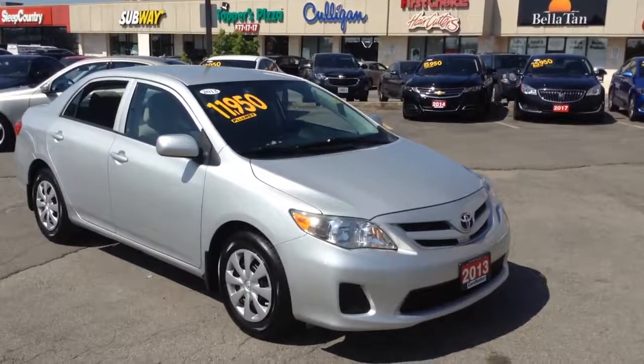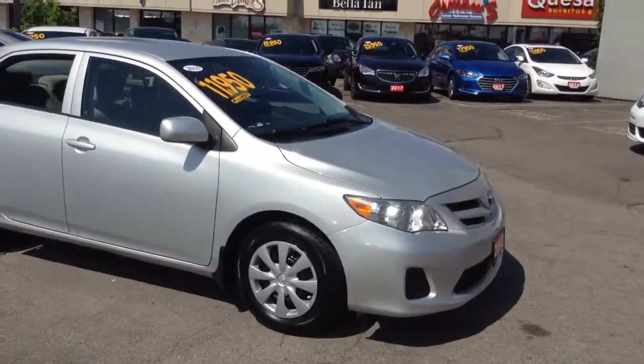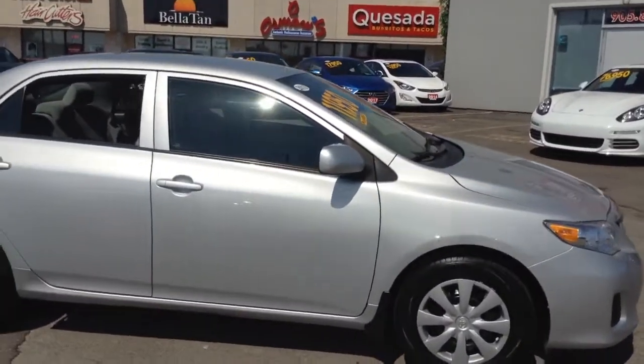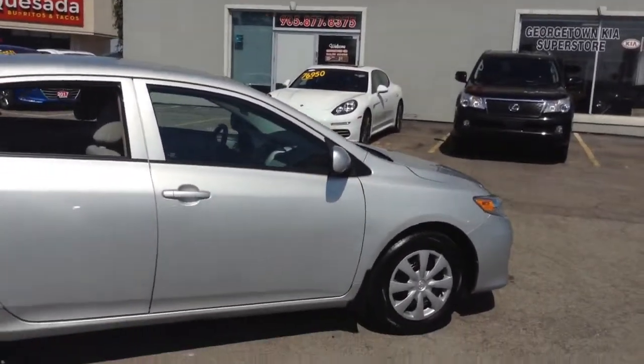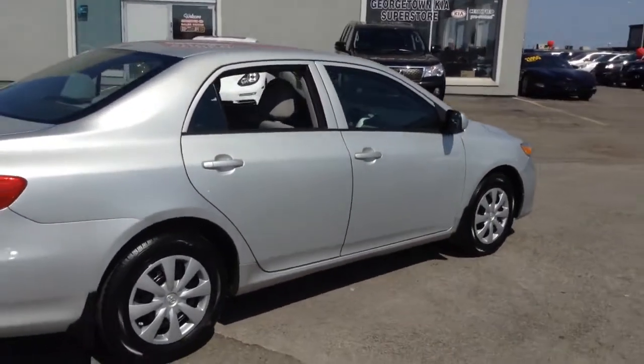Good afternoon, Haseema, it's Cameron McCullough, Product Advisor here at the Georgetown Kia Superstore. Wanted to thank you for your inquiry on our 2013 Toyota Corolla. Understand you were speaking with Rob Tassi earlier today, wanting a quick YouTube video to see the condition of the vehicle, as I know you're traveling in from the London area.